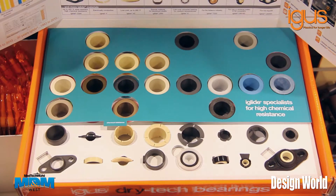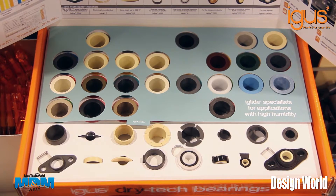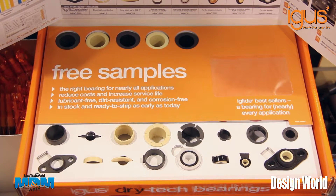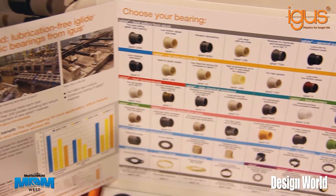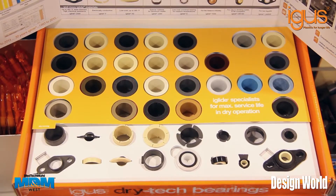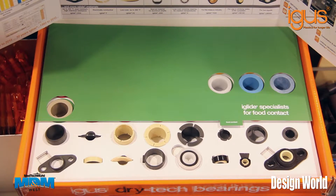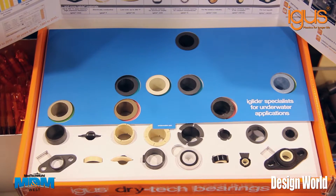The iGlide DryTech Bearings Box also has options for special bearings that require vibration dampening, temperatures higher than 194 degrees Fahrenheit, temperatures exceeding 302 degrees Fahrenheit, high chemical resistance, edge loads and misalignment, and applications with high humidity.